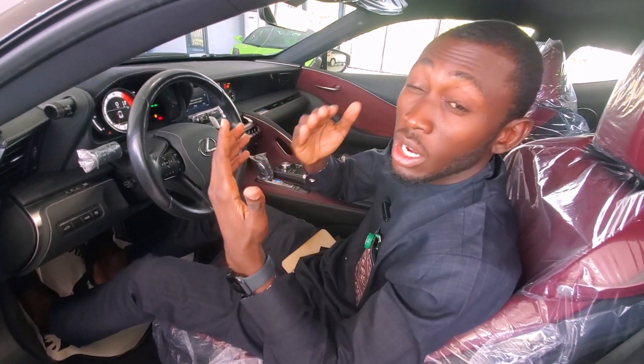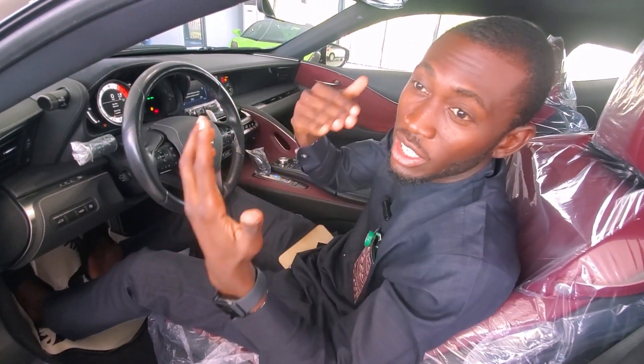I want you to listen to the sound — how unique it is, the joy that you get from this car.